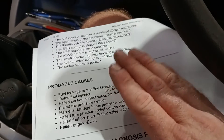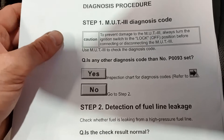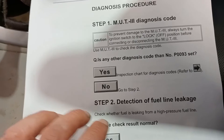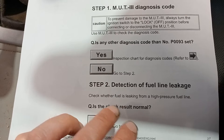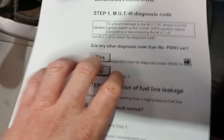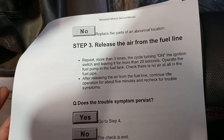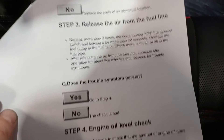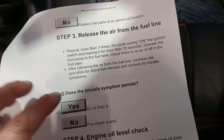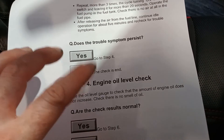Failed engine ECU is also on the list. So those are the options we're looking at. Let's follow through the diagnostic process. Are there any other codes? We're going with no detection of fuel line leakage — it's not leaking. Step three is to release air from the fuel line, but our problem is that this one isn't playing up all the time. It only does it once in a blue moon, and it's hard for us to get it to play up at all.